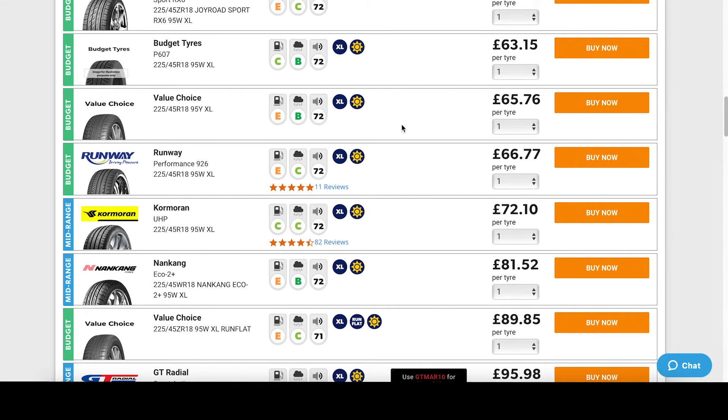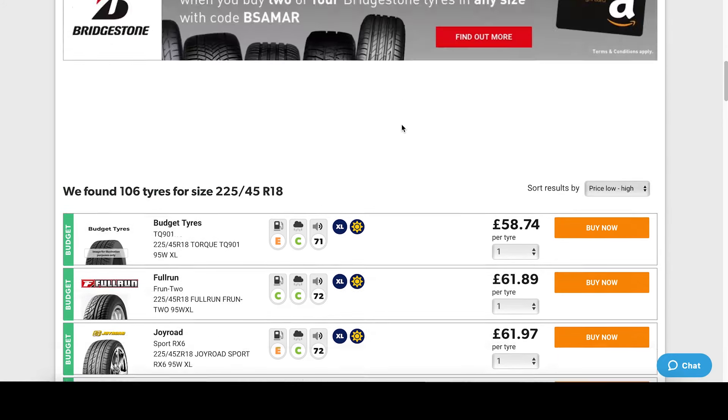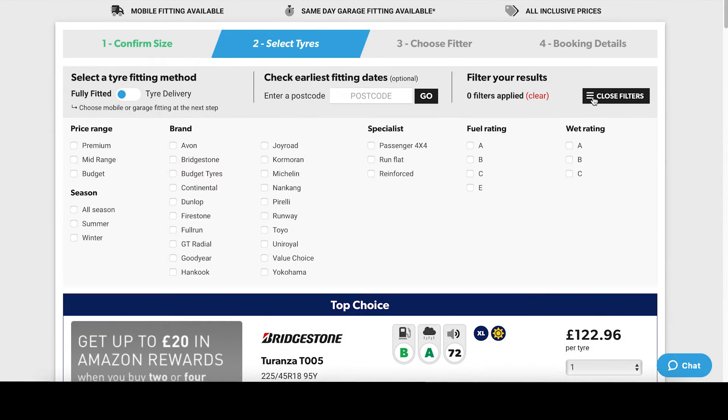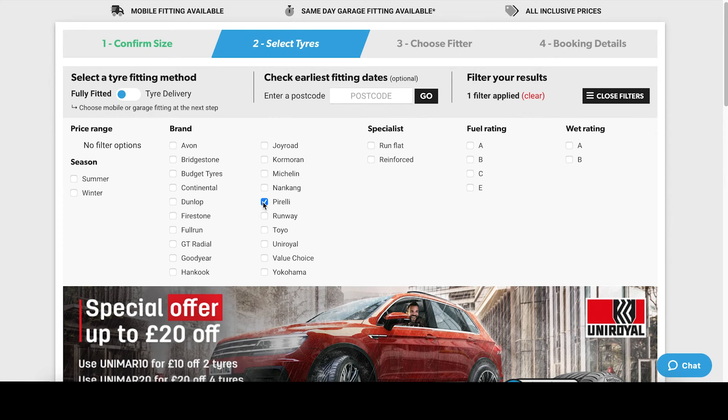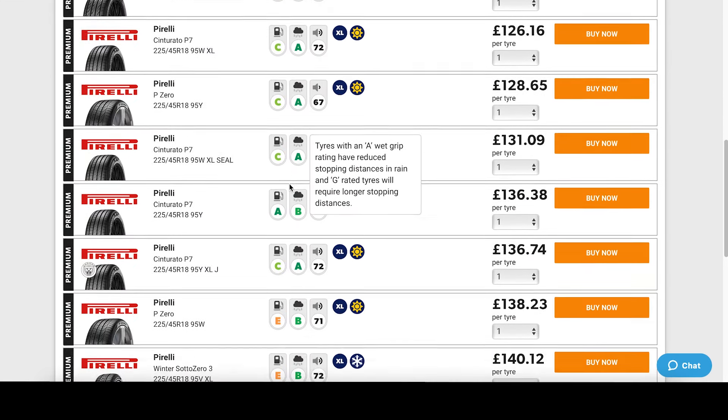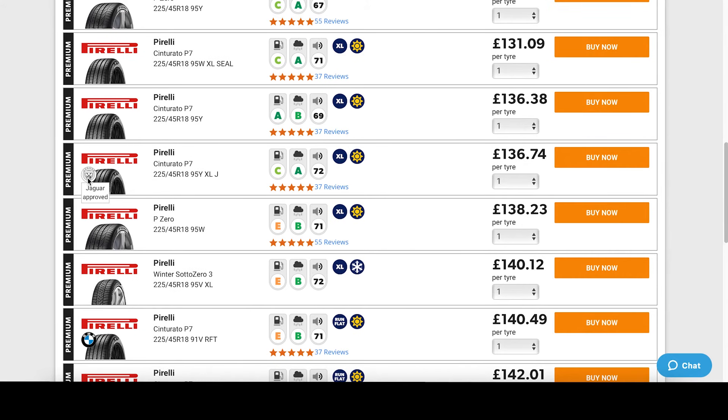We know our vehicle already has Pirelli Cinturato P7 tires, so we'll use the filters to match these. Opening the filters and selecting Pirelli will narrow our results and make it easy to find what we need. You'll notice some tires have the car manufacturer badge displayed — this means the tire is approved by that car manufacturer, though they can be fitted to any vehicle using this size.